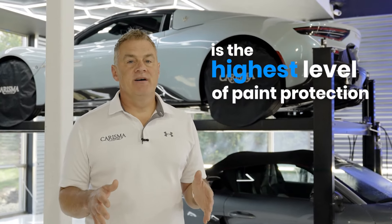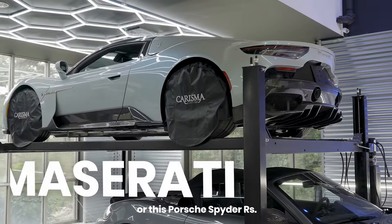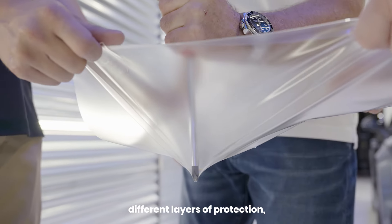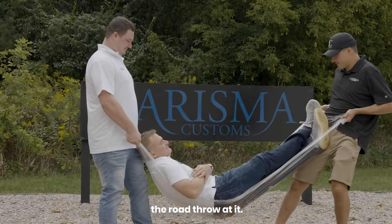Paint protection film is the highest level of protection you can get for your vehicle, like this Maserati MC20 or this Porsche Spyder RS. The film is made of several different layers of protection, which will help against rock chips, scratches, and pretty much anything the world will throw at it.